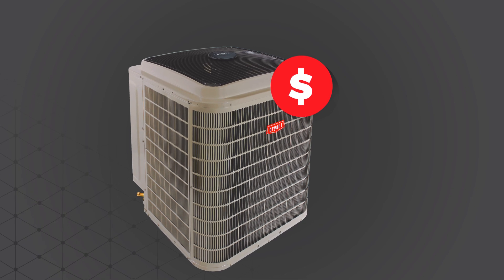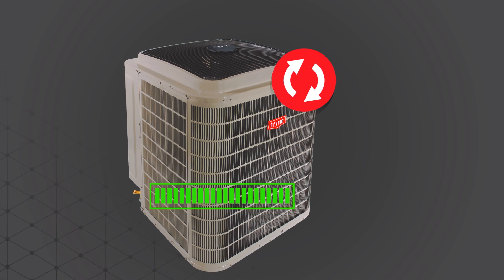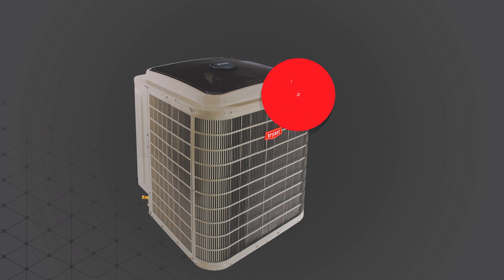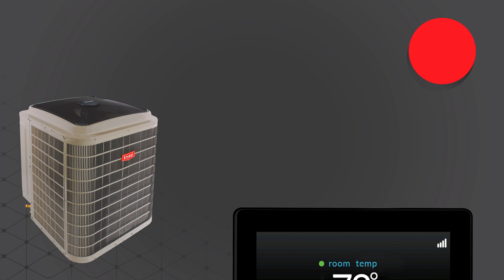But this advanced heat pump delivers much more than just impressive efficiency and potential savings on your heating and cooling energy bills. With the ability to download and automatically install software updates using your home's wireless network, the Evolution Extreme heat pump can maintain optimum system performance while delivering peace of mind.